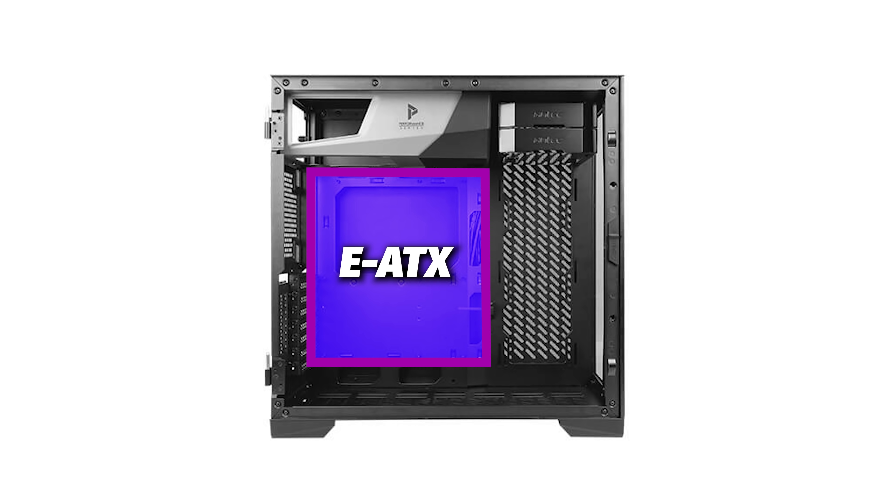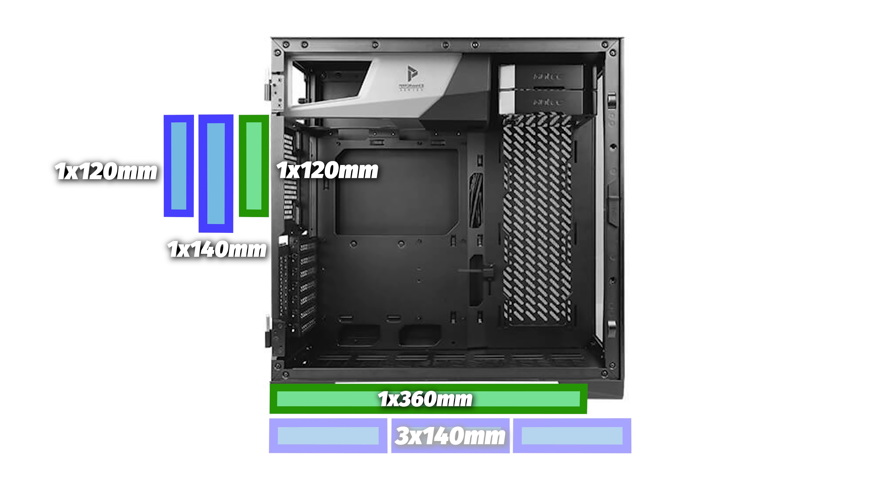For motherboard support, you can fit up to an eATX-style motherboard, so your larger boards like the Asus ROG Maximus Z690 Extreme Glacial will fit inside this case with no problem. Just make sure you have the correct standoffs in before you put the motherboard in. Because it fits eATX, that means you can also put in ATX, MicroATX, ITX, etc.